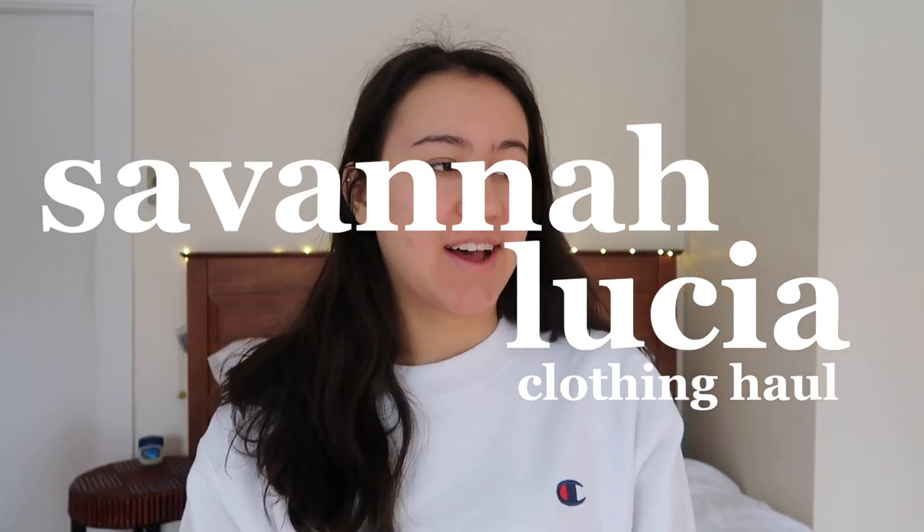Hey guys, welcome back to my channel. Today I wanted to give you guys a haul. I have so much stuff here — it's collectively things I've gotten from Christmas time up until now, which is almost March. I want to show you guys everything that I've gotten.